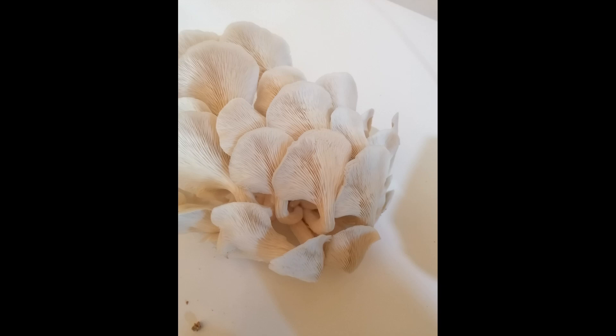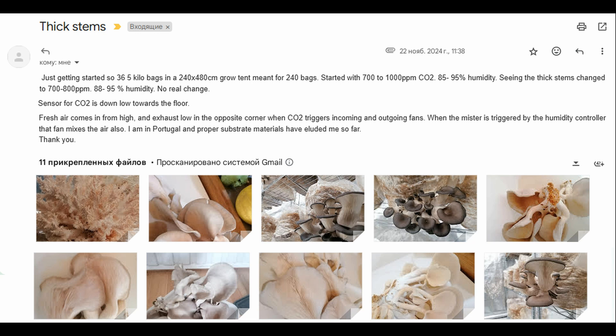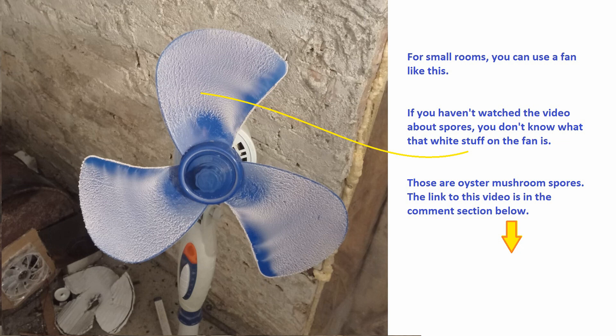If the airflow was stronger and the humidity lower, new mushrooms might grow more attractively. However, let's return to the email. Fresh air comes in from high and exhausts low in the opposite corner when CO2 triggers incoming and outgoing fans. Oyster mushrooms need constant air circulation. Even if you use a CO2 sensor to control the intake of fresh air — a practice I don't recommend — you still need a fan running continuously to circulate air within the room.